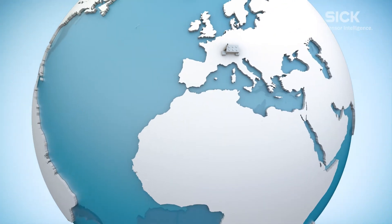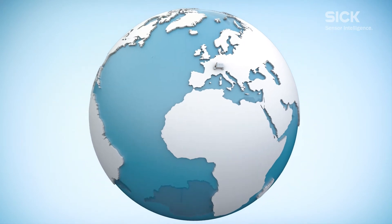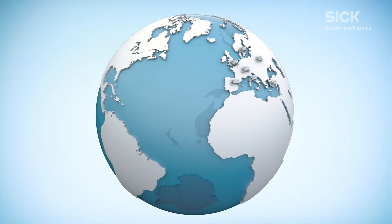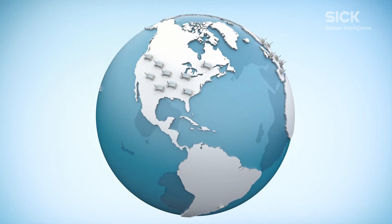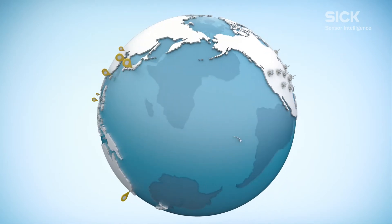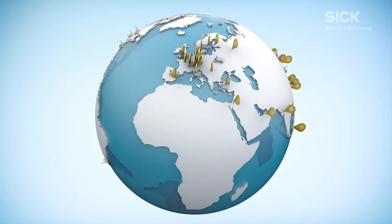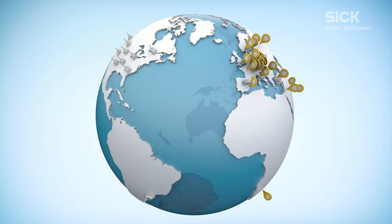Safe stretch wrapping solutions can easily be applied to other production lines and other plants around the world. As a result, safety solutions can be standardized worldwide. Experienced SICK safety experts ensure proper implementation and compliance with national and local regulations.